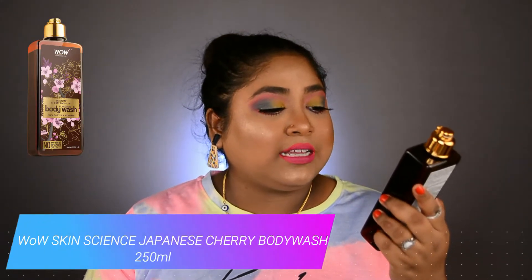Let's move on to body care — this is the WOW Skin Science Japanese Cherry Blossom Foaming Body Wash with Shea Butter and Vitamin E. It has no parabens, is sulfate-free, silicone-free, color-free, and dermatologically tested. According to my interest and choice, this body wash did not satisfy me at all. The smell is not long lasting and the product quality is not great. It has a very light, liquidy texture. The smell is relaxing but as soon as you finish your shower, the relaxing calmness just vanishes.